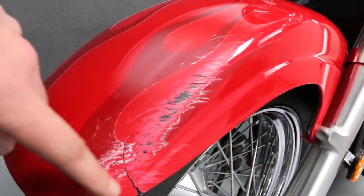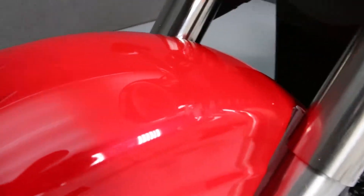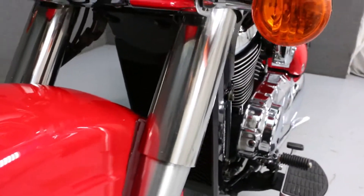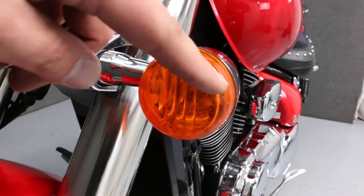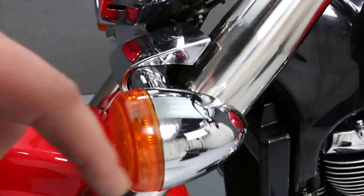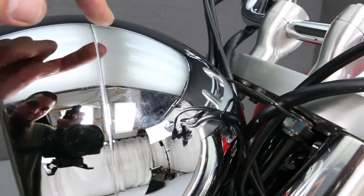There is significant scratching and a crack in the front fender. There is hazing on the chrome of the headlight bucket.